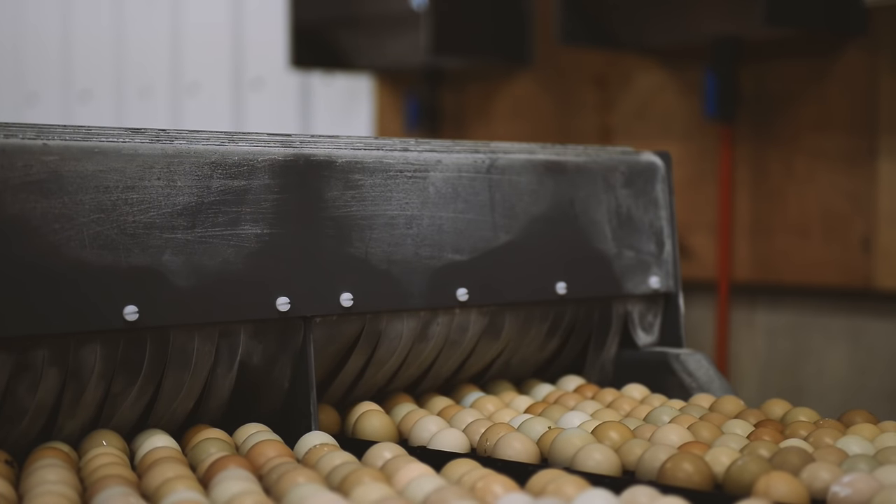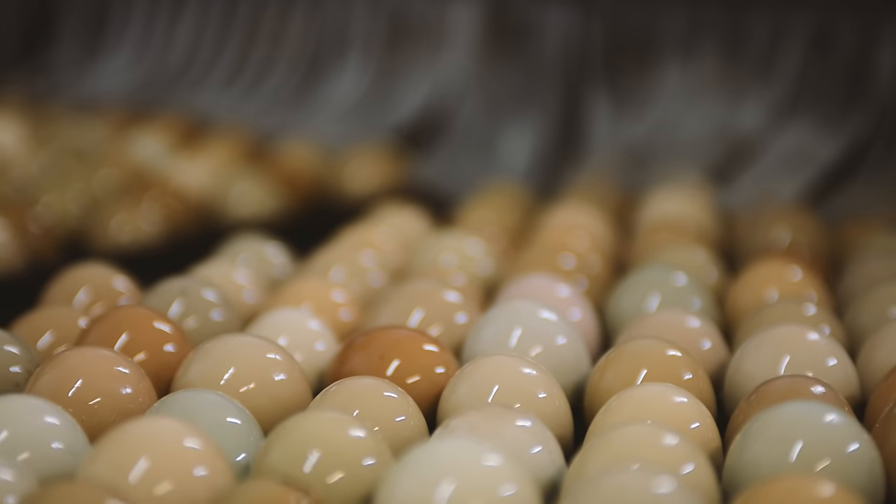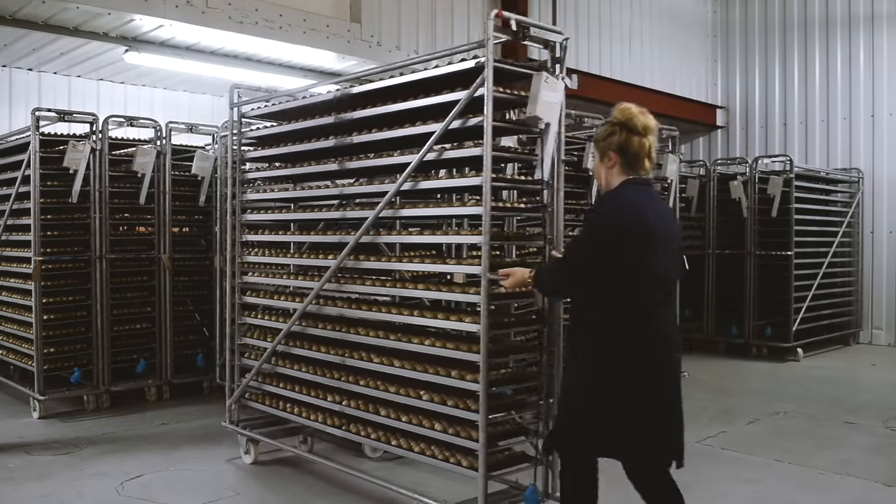The automatic egg sanitiser is a two-lane machine which will wash and sanitise up to 30,000 eggs per hour. The eggs are then loaded onto trolleys according to breed, field, and origin.